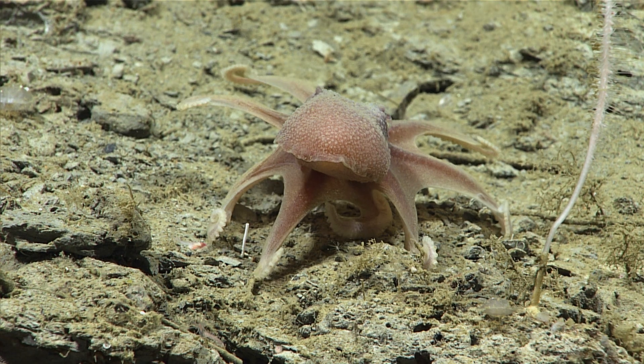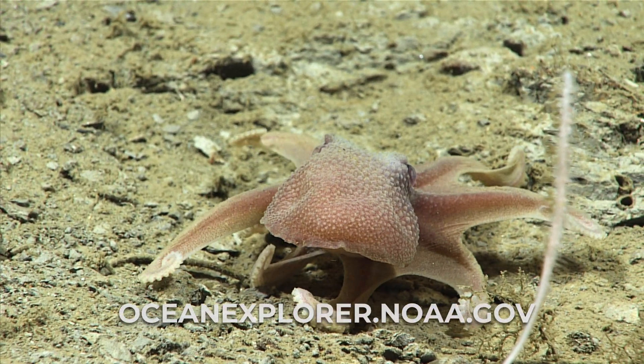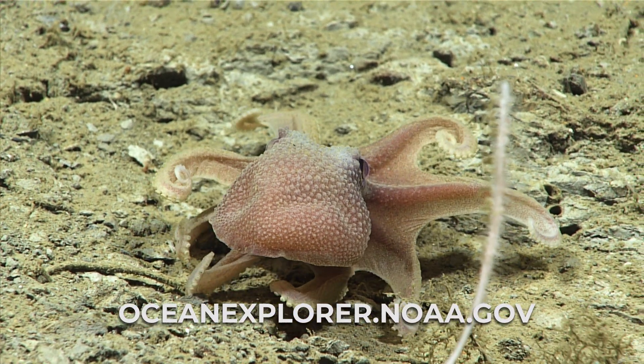Beautiful. This one's very active too, it's really kind of motoring along. It's so cute.